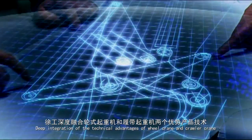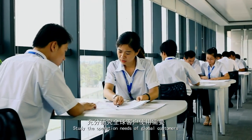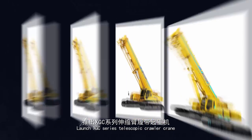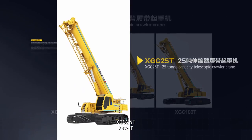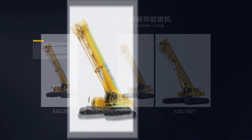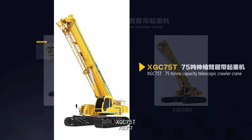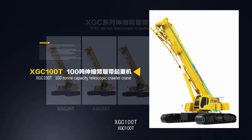Deep integration of the technical advantages of Wheel Crane and Crawler Crane. Studying the operation needs of global customers, XCMG launches the XGC Series Telescopic Crawler Crane: XGC 25T, XGC 55T, XGC 75T, and XGC 100T.